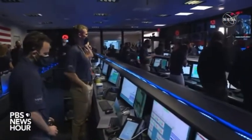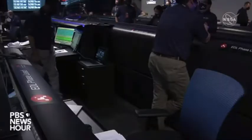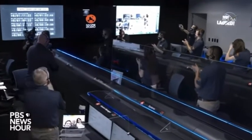They are still getting telemetry from the lander. All stations, we got it — we're going to wait for the images. Looks like we have some more news — it looks like we're getting the first image. Take a look at the first image.